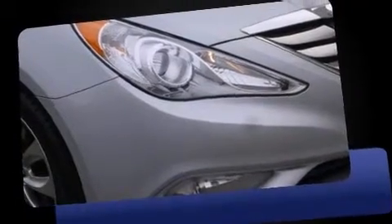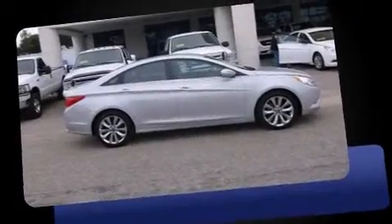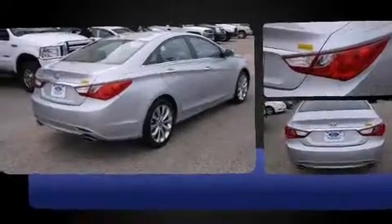The 2011 Hyundai Sonata. This four-door, five-passenger sedan has just over 90,000 miles. It features a front-wheel drive platform, an automatic transmission, and a 2.4-liter four-cylinder engine.